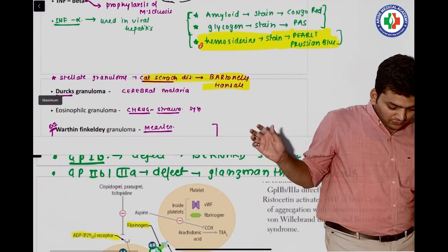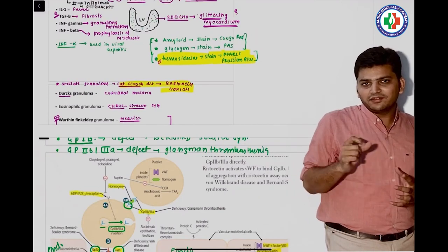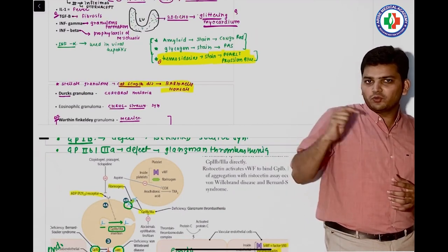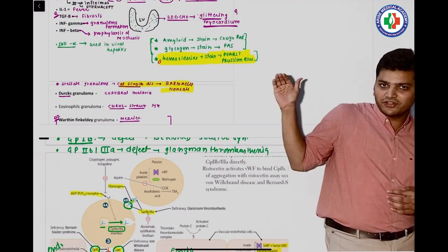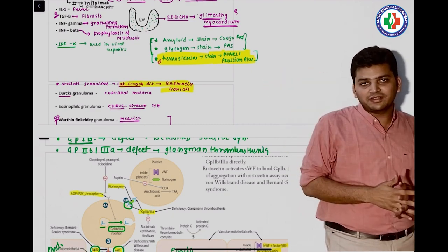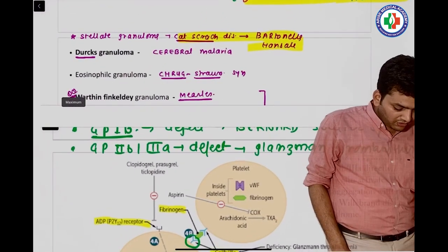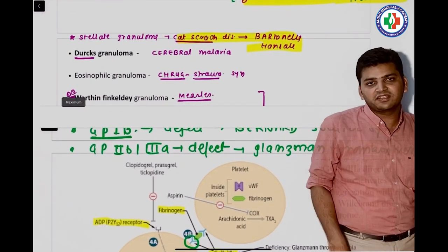In the QRS, two continuous questions were asked. We discussed hemosiderin, and just below that we discussed cat scratch disease — and again, both were asked in your exam. The causative agent for cat scratch disease is Bartonella henselae.